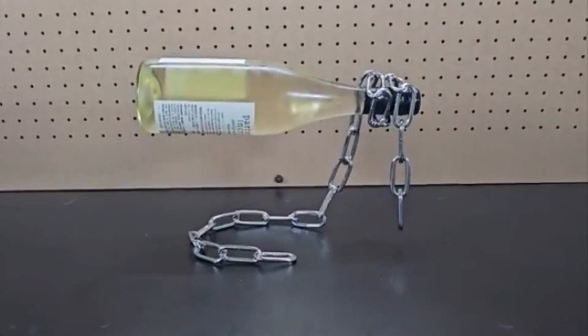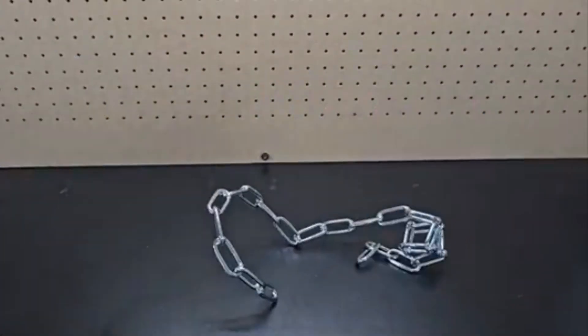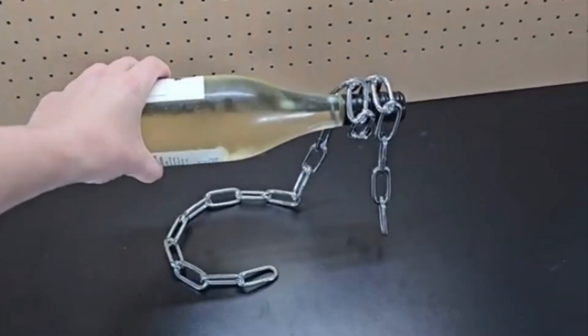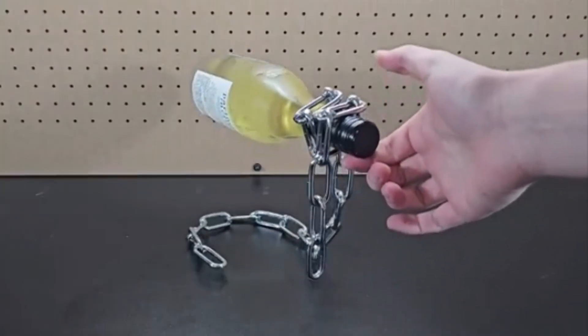15. Chain Wine Bottle Holder. The chain wine bottle holder appears deceptively simple — a chain that defies gravity. Yet it's crafted from sturdy metals, forming an elegant curving support for your favorite wine bottle. Suspended in mid-air, it adds a touch of magic to your wine display.